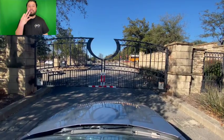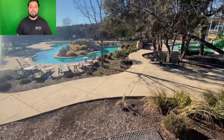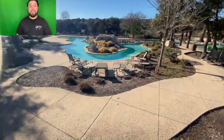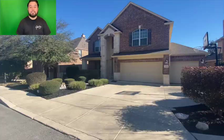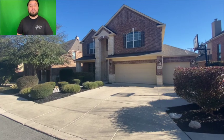The third neighborhood you have to know about when moving to the far north central side of San Antonio is Cibolo Canyons. Cibolo Canyons has an amazing amenity center. If your kids love to spend time at a pool and you just want a cool place to hang out, you have to go check it out.